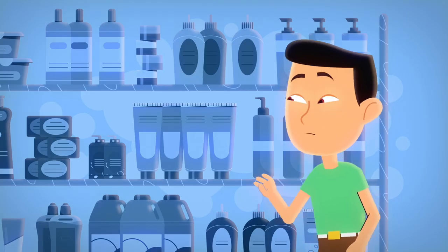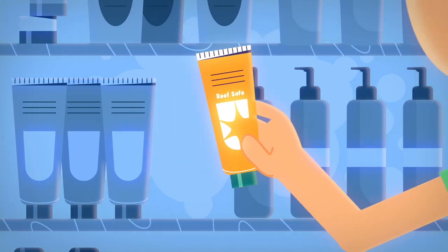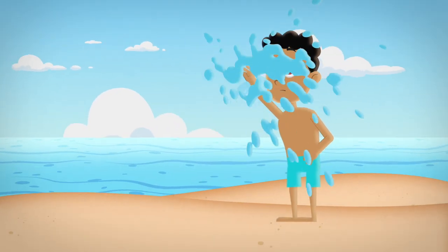Support the eco-friendly brands, kids! Some sunscreens are kinder to the environment, so look out for them! It's like giving your skin and the ocean a high-five!